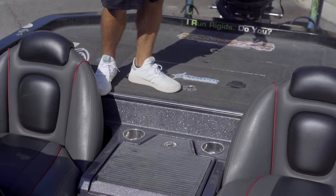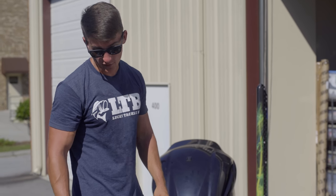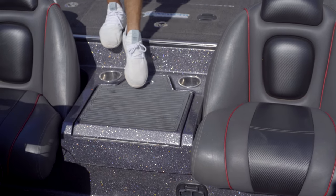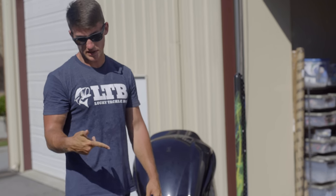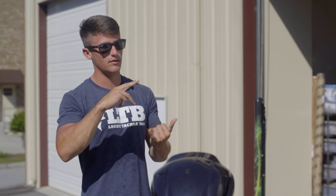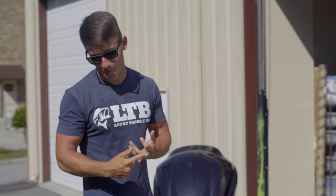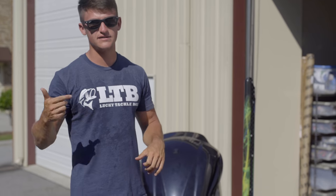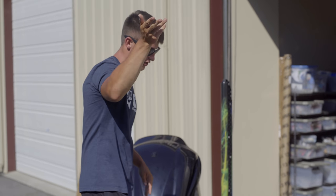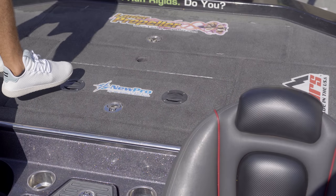Right here is the glove box — that's where I keep toilet paper just in case, my fishing license, insurance, and all that. I also keep my phone, keys, and wallet in there because I learned a hard lesson. In about one week last summer I lost my keys, lost my phone, and lost my wallet — it was just a disaster. You can actually go watch some of those videos from last year.